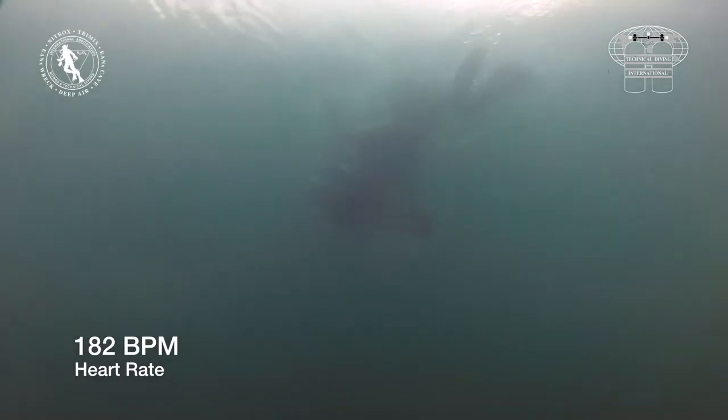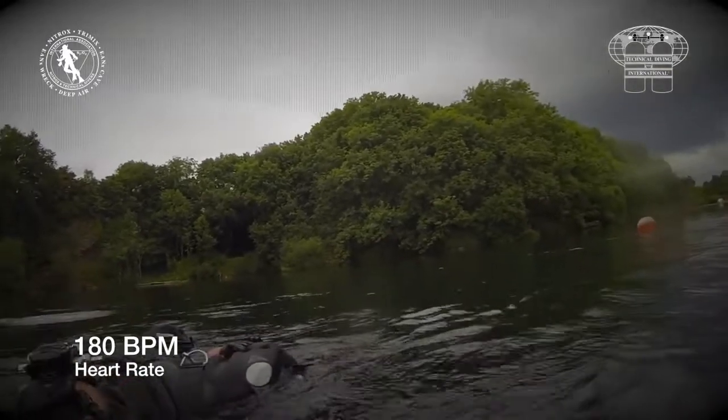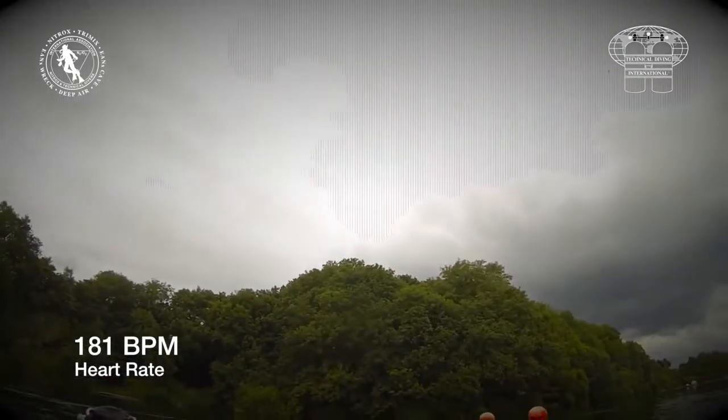He has a current HSE diving medical but is excluded from saturation diving. Now that the rescuer has started towing, you can see that the added physical stress has pushed his heart rate up to 180 beats per minute.